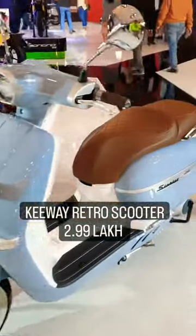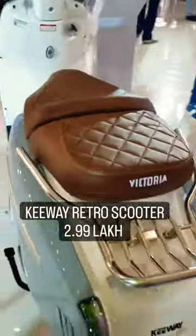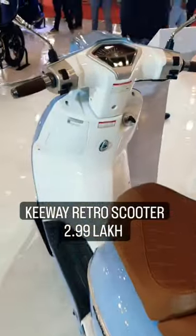We have with us an interesting looking scooter. It is called the Keyway Victoria. It has a 278cc engine and it produces roughly around 18 BHP of power.